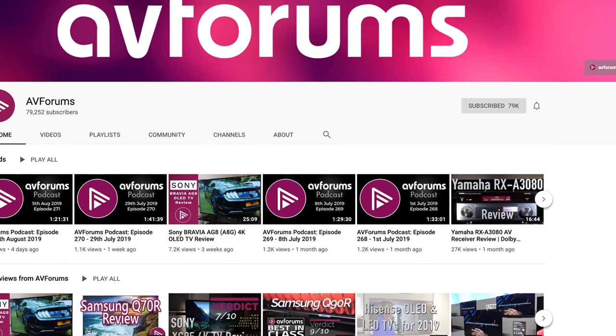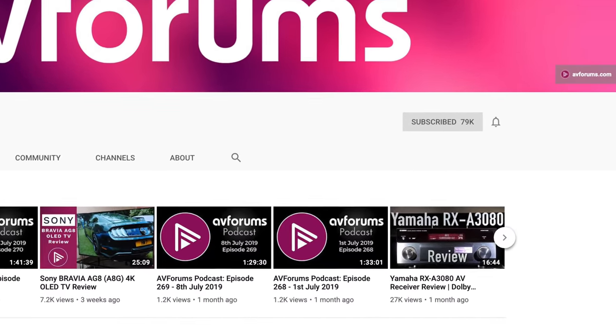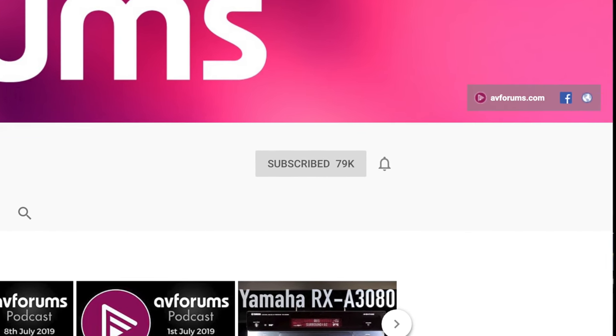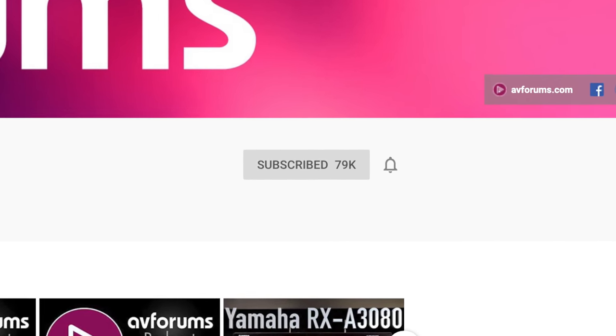If you like our reviews and want to see more of them while supporting our channel, please like and subscribe, and don't forget to click the notification bell to be informed every time we upload new video content.